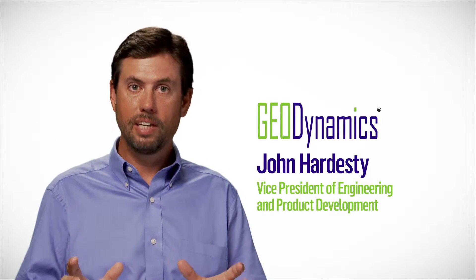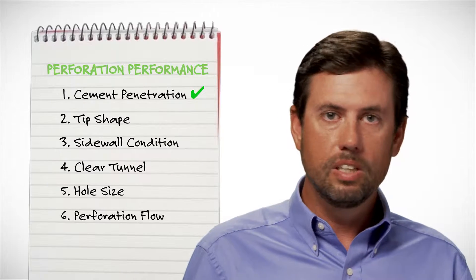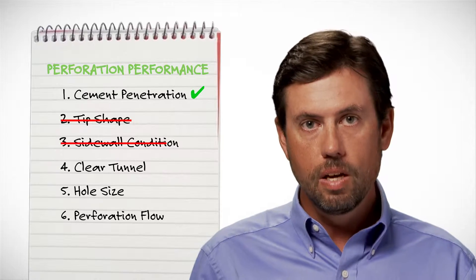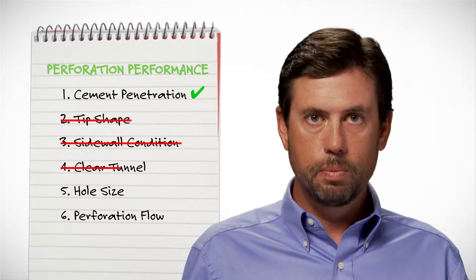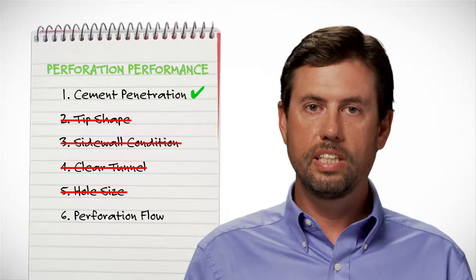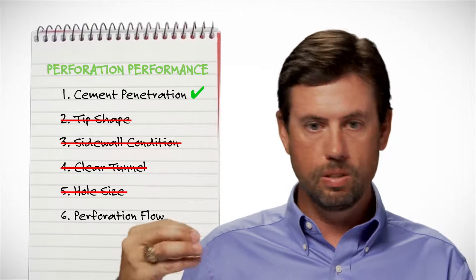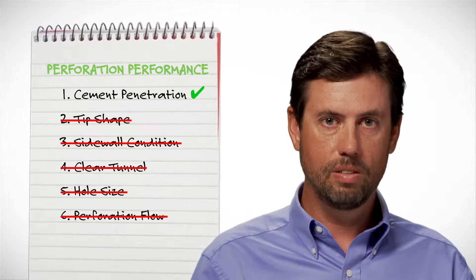For decades the perforating industry has focused upon cement penetration as the only measure of performance of perforating products. We didn't look at the shape of the tip, we didn't look at the condition of the sidewall, we didn't look at the amount of clear tunnel that was produced, we didn't look at the hole size and the change in the hole size from the casing to the perforation to the middle of the tunnel to the tip of the tunnel, and we didn't evaluate how that perforation tunnel flowed.